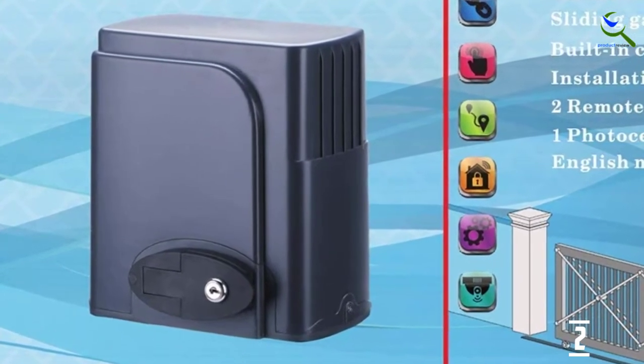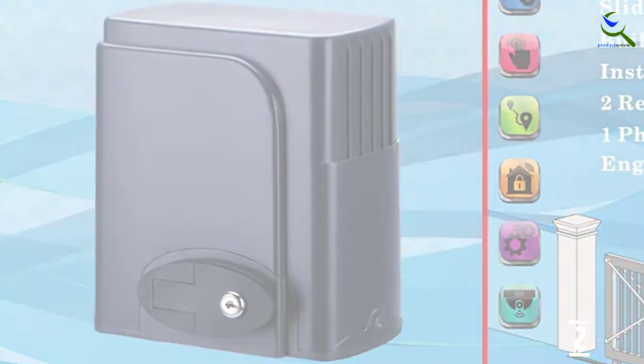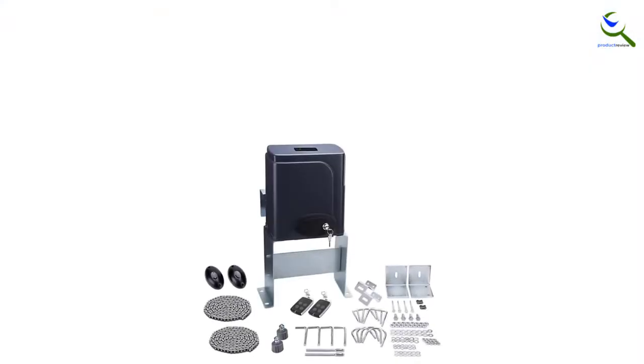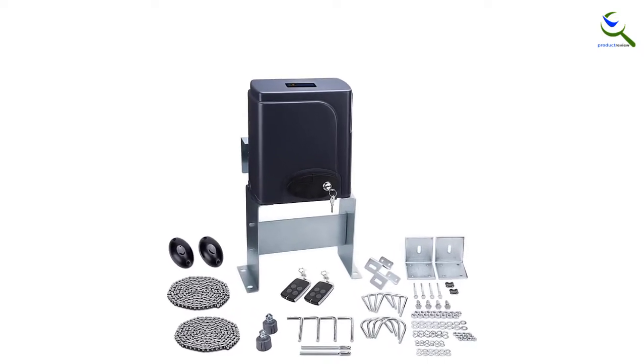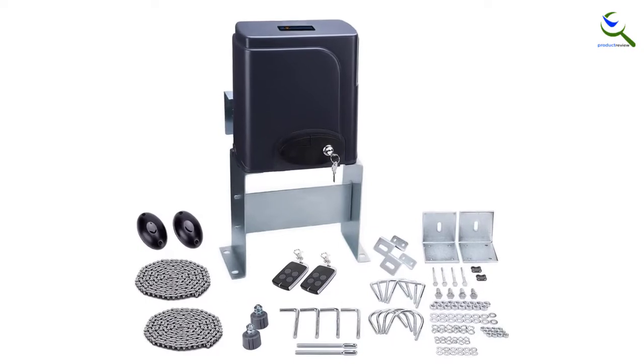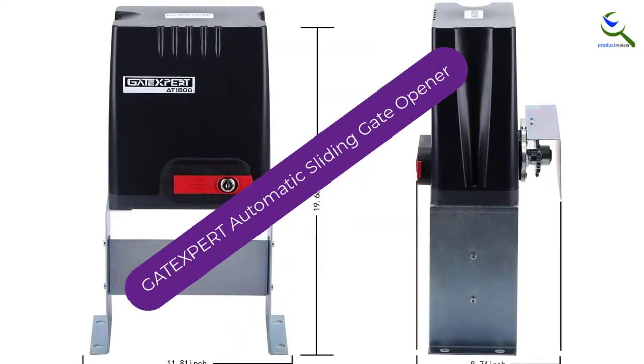Furthermore, the IR photocell function works precisely every time. This system comes along with two transmitters. This gate hardware comes with a lifting capacity of 1,300 lbs. However, after detecting the presence of humans, the sensor will stop the closing process.